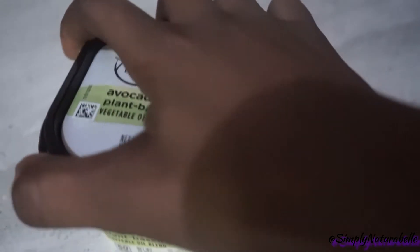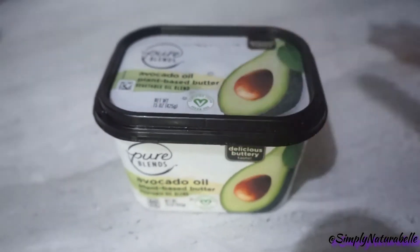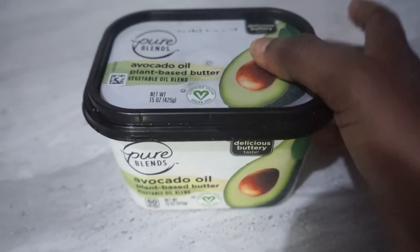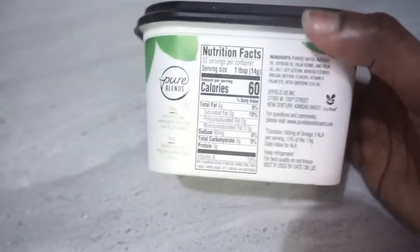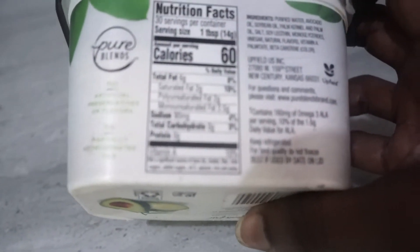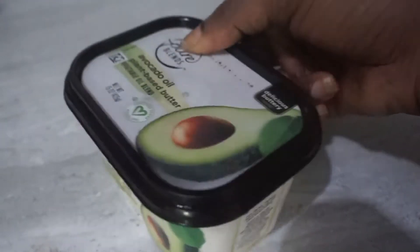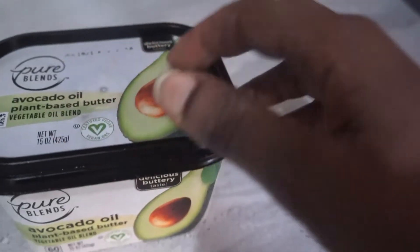I'll try to remember the prices or find the bills for these things — like I said, these were bought at different places and different times. I'll try my best to get the prices for you. This plant butter has 60 calories, no artificial preservatives or flavors, and no partially hydrogenated oils. I really like the packaging, and if you follow me on Instagram you'd know how much I love avocados.